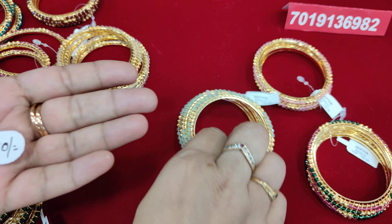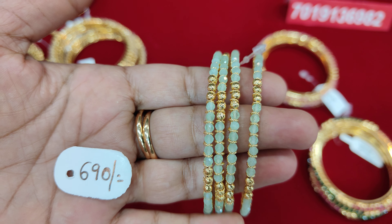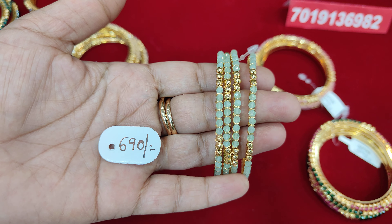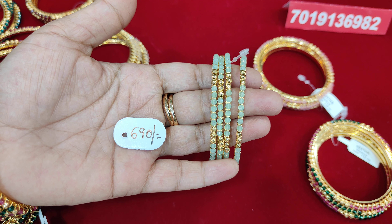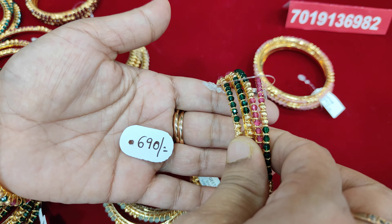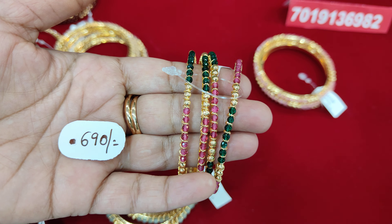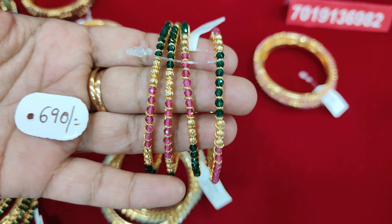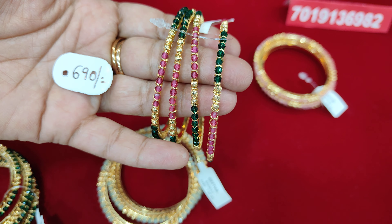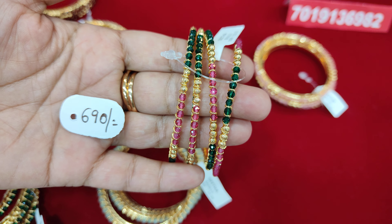Next, I will show you a color. This is a Pista Green, a parallel color, and Coral. Here we get a gold finish. This is a multi-color design — we have gold, pink, and green. We have excellent bangles.